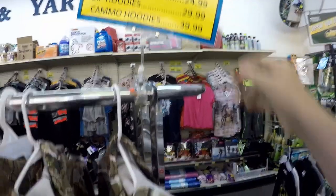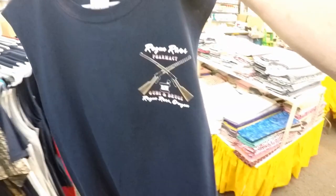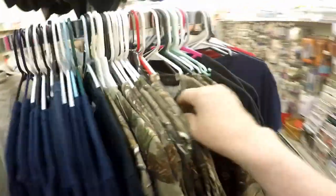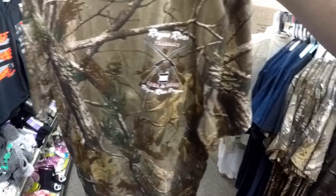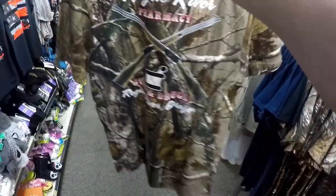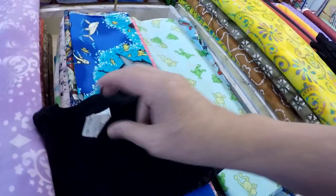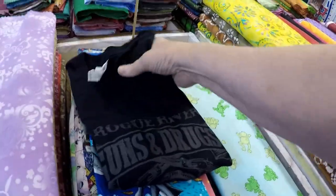Looking around at sweatshirts, hoodies, zip hoodies, camo hoodies. Where are the t-shirts? Can't go wrong with camo. Take a look at that and see what you think — that is an extra large, and that looks like the one I'm after right there.